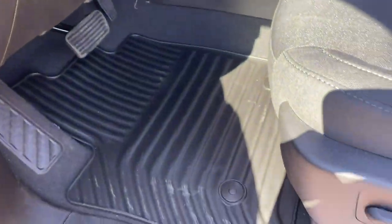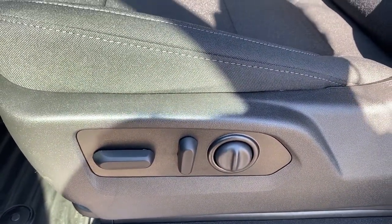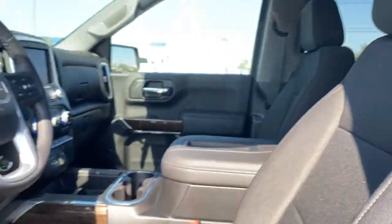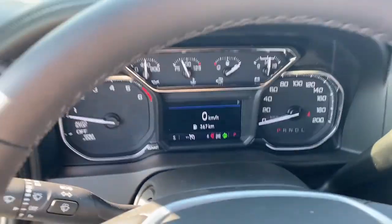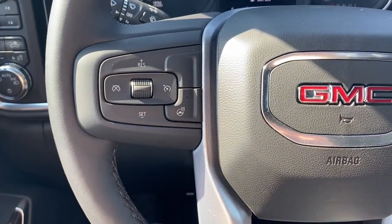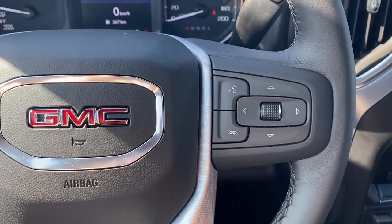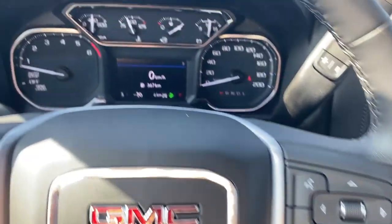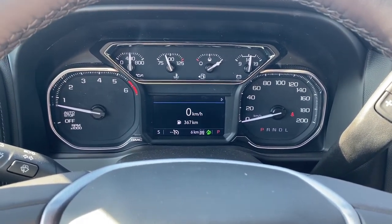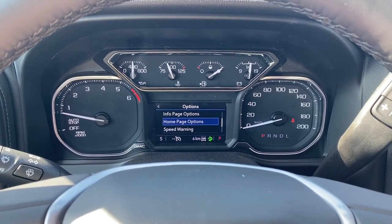There are rubber floor mats on the floor, a power adjustable driver's seat with lumbar support, and cloth interior. The steering wheel's left side has our cruise control buttons and a heated steering wheel button. The right side has our audio controls. Next is our driver information center — we're able to scroll through the dash using the arrow buttons on the steering wheel.